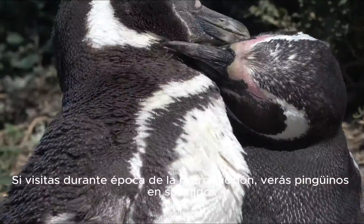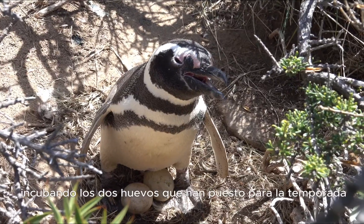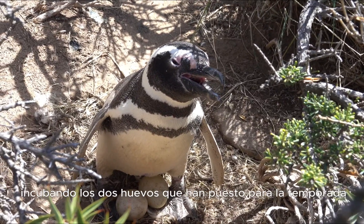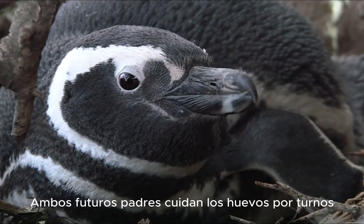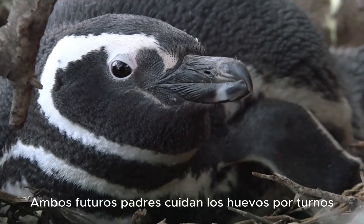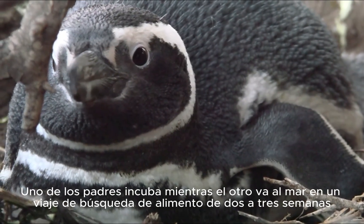If you visit during the breeding season, you'll likely see penguins in their nests incubating the two eggs they've laid for the season. Both prospective parents care for the eggs in shifts — one parent incubates while the other goes to sea on a two to three week foraging trip.